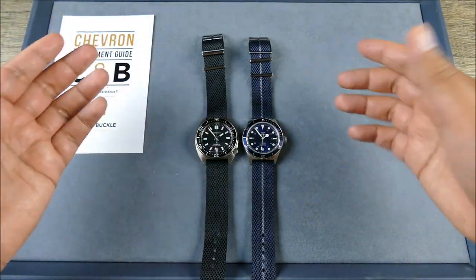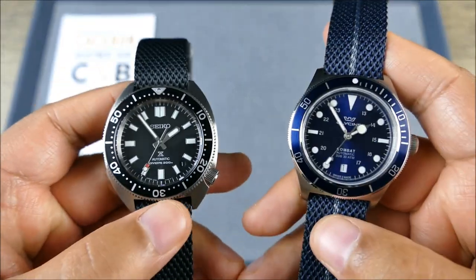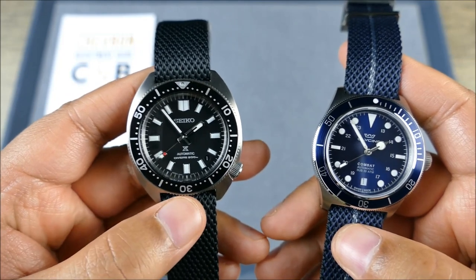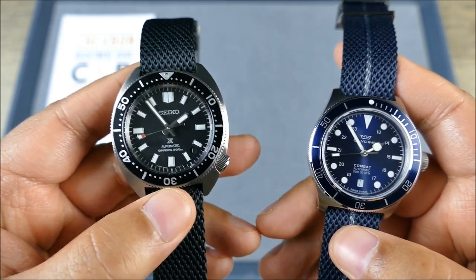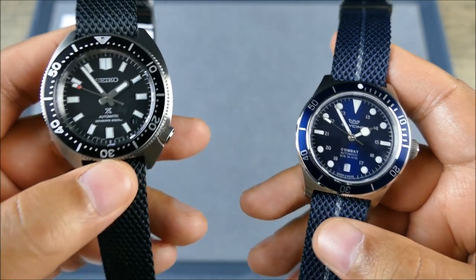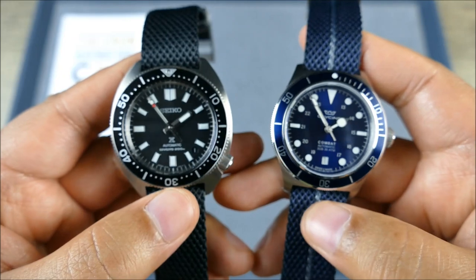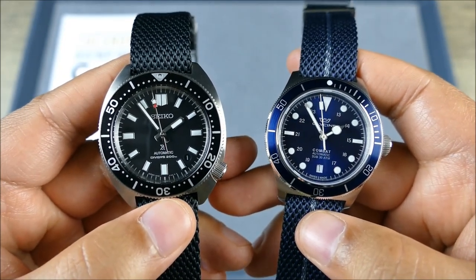So now we get to these two watches — what do they have in common? They're slim. The Slim Turtle — it's even in its nickname — is actually Seiko's thinnest Prospex diver to date in terms of having a mechanical movement inside. This is actually just 12.5 millimeters, whereas the Glycine is even thinner at 11.3 millimeters. So you've got to love these watches for their thinness.